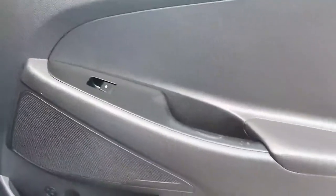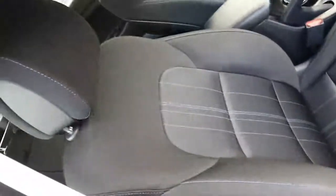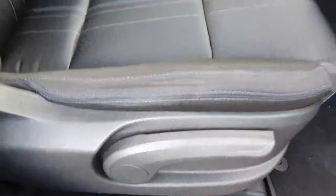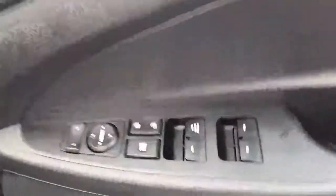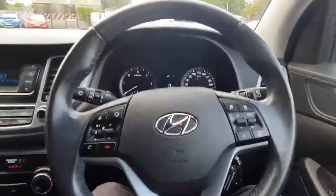You also have the upgraded sound system in this model. Looking into the front of the Tucson, you have lovely molded seats that are extremely comfortable, height adjustment as standard, full electric windows, electric mirrors, and a lovely chrome detail that wraps right around the front of the car.